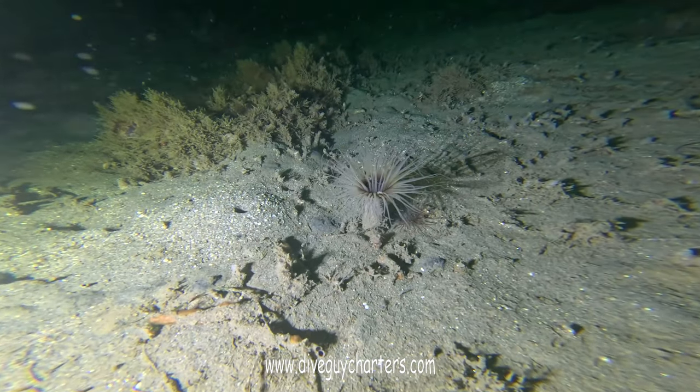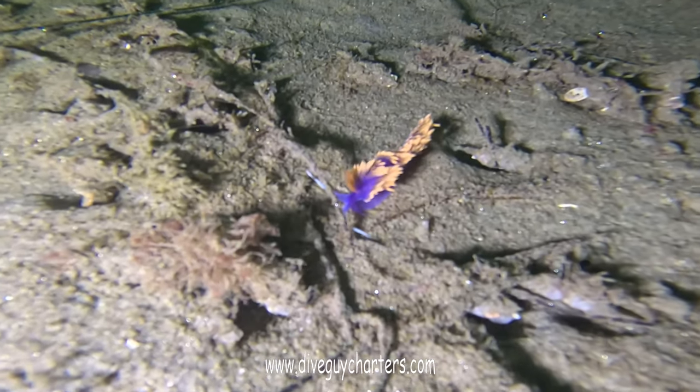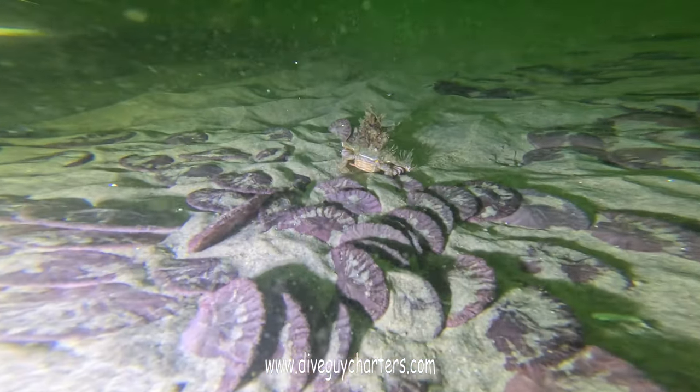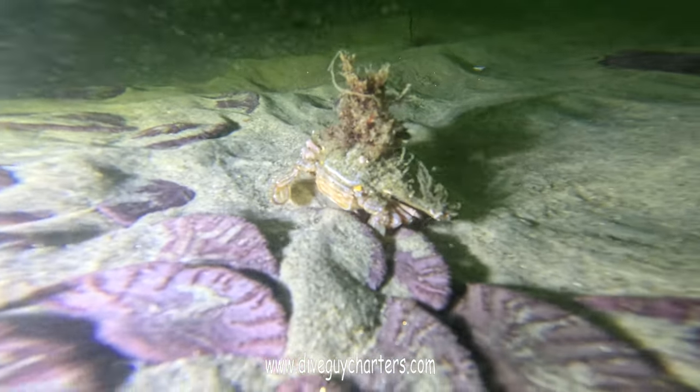Always love coming across a nice sea anemone, and a great looking Spanish shawl. Check out the hairdo on this crab — I couldn't stop laughing when I saw it.